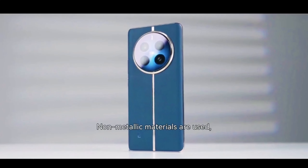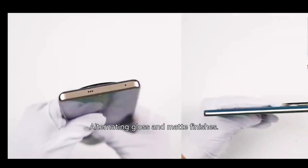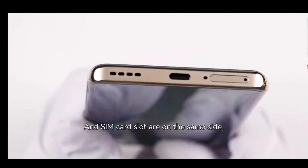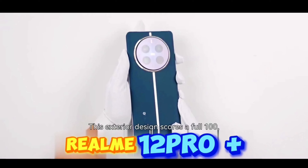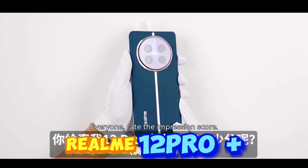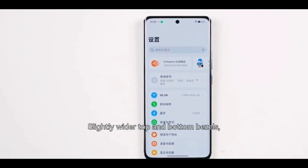For the frame, non-metallic materials are used with alternating gloss and matte finishes. The bottom microphone hole and SIM card slot are on the same side — be careful not to insert it wrongly. This exterior design scores a full 100. Everyone, rate the impression score!